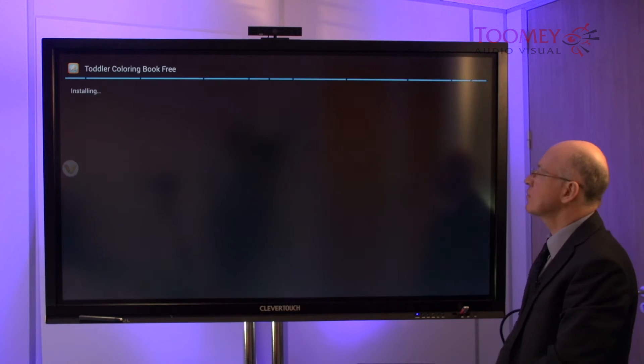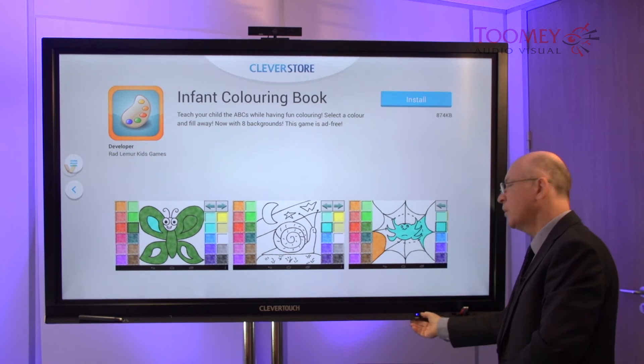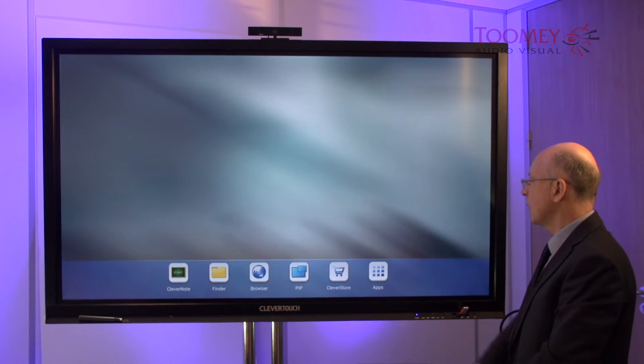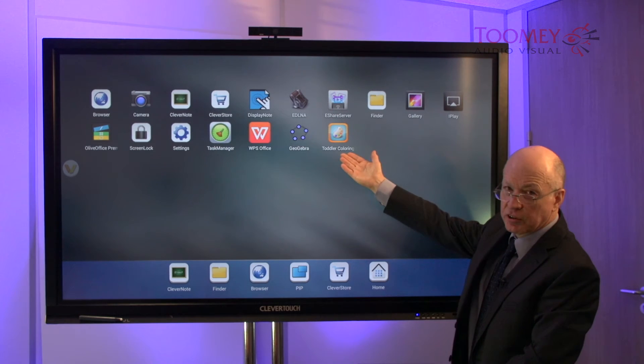We say yes. When we then go back home and into our apps, we'll see the new addition.